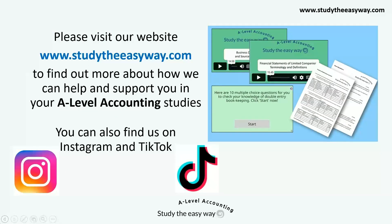Please visit our website www.studytheeasyway.com to find out more about how we can help and support you in your A-level accounting studies. You can also find us on Instagram and TikTok. Thanks for watching.